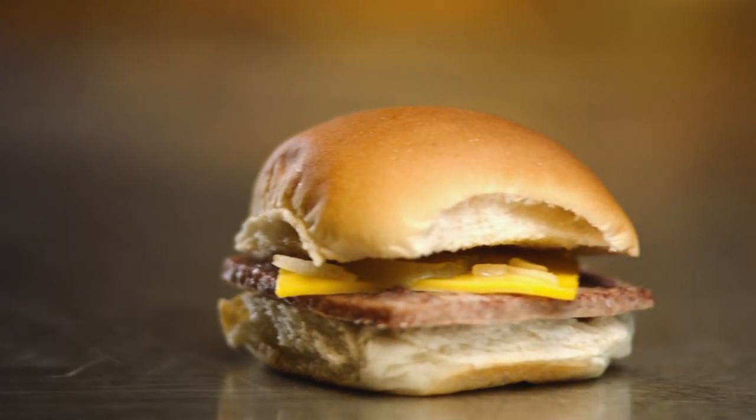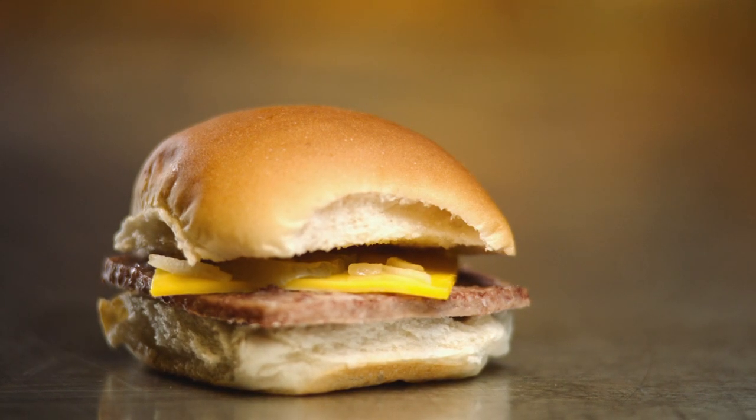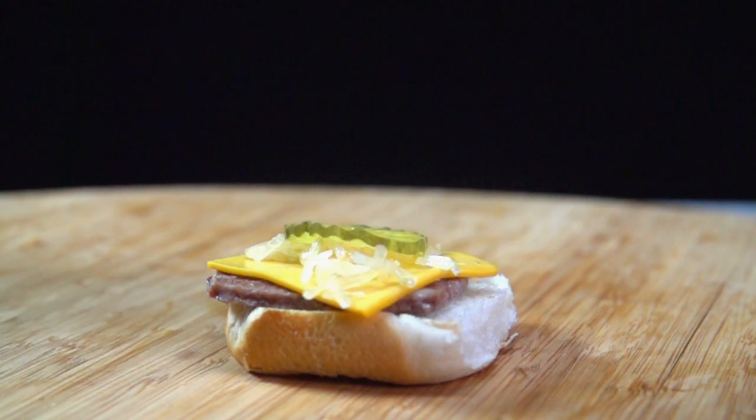All this talking is making me hungry — let's get to the sliders. First question: why are they called sliders? There are a lot of people that don't like the term slider, but it's fantastic. It just slides down your throat and tastes fantastic.